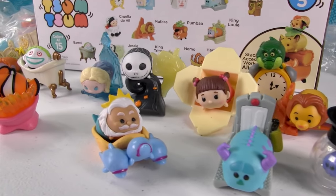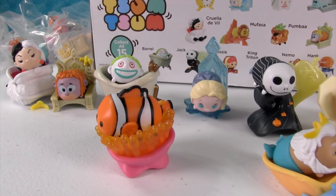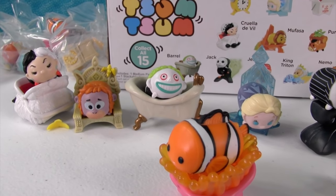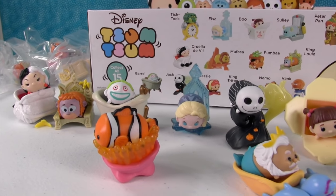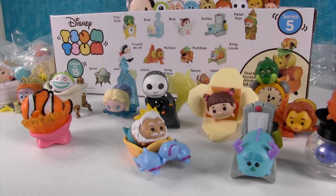How about you guys? What was your favorite accessory? What was your favorite Tsum Tsum? Leave that comment down below. Hit the thumbs up button if you liked this video - we sure hope you did. And if you would hit that share button so your friends could see it too, that would be awesome. It helps out our channel a whole bunch, and it makes you seem like a really nice person because you're willing to share. Thank you so much for watching. We will see you next time. Bye, guys. Bye.